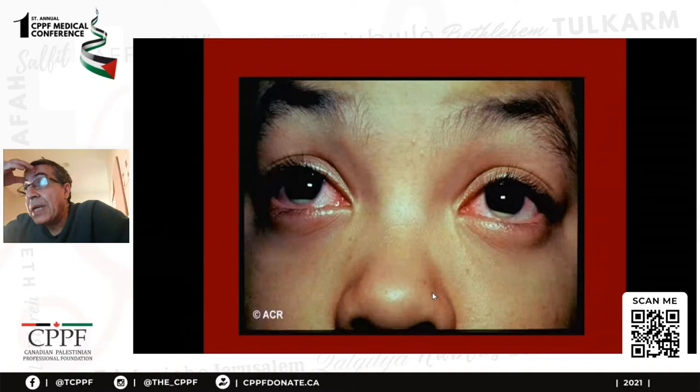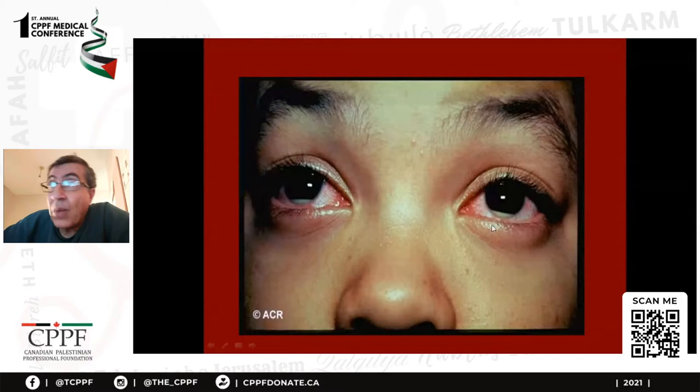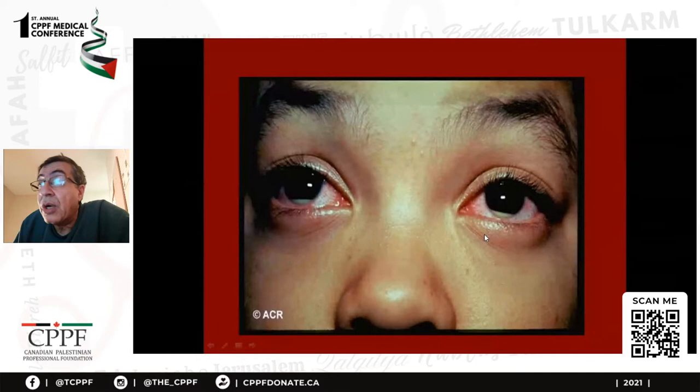We move to another vasculitis which is not uncommon in the Middle East. You can see the whiteness here — this is debris in the anterior chamber called hypopyon, and it is a classic feature of Behçet's disease. As you all know, it presents with orogenital ulcerations. It can lead to blindness, particularly in young men — it is a serious illness. We have many medications, but for oral genital ulcers it's usually colchicine.